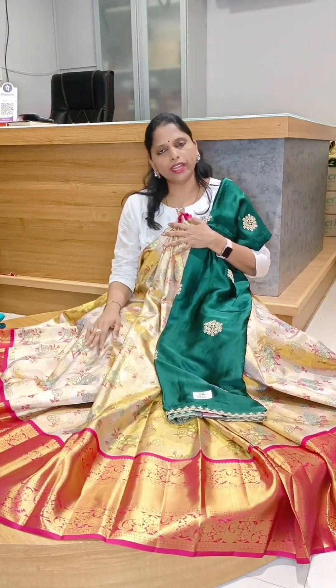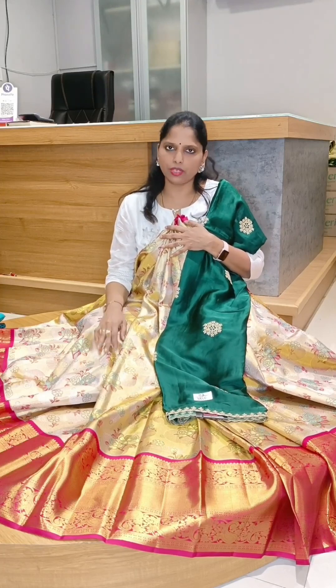Lehenga no. 5, after discount, 19,000. Lehenga no. 5, after discount, 19,000.